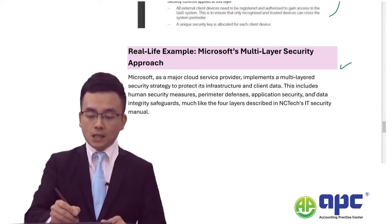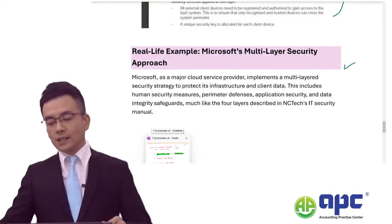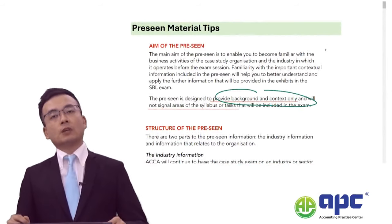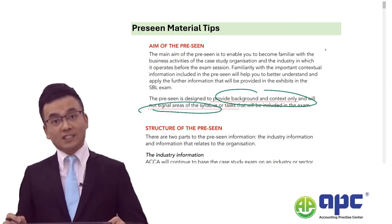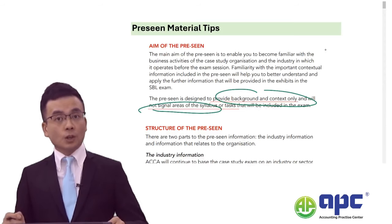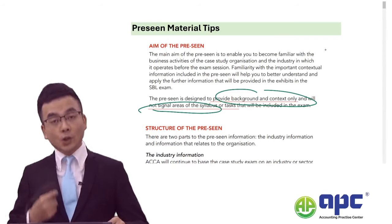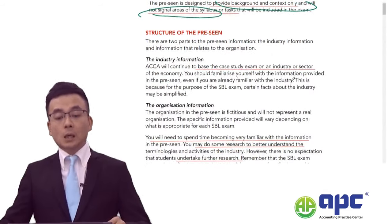This means that, as ACCA has stated, the aim of a pre-seen is to provide background information, not to signal areas of the syllabus. But that does not necessarily mean you can completely ignore the syllabus. You should use the pre-seen case, and for each paragraph, try your best to revise the SBO syllabus — which I've been doing to help numerous students pass this paper.